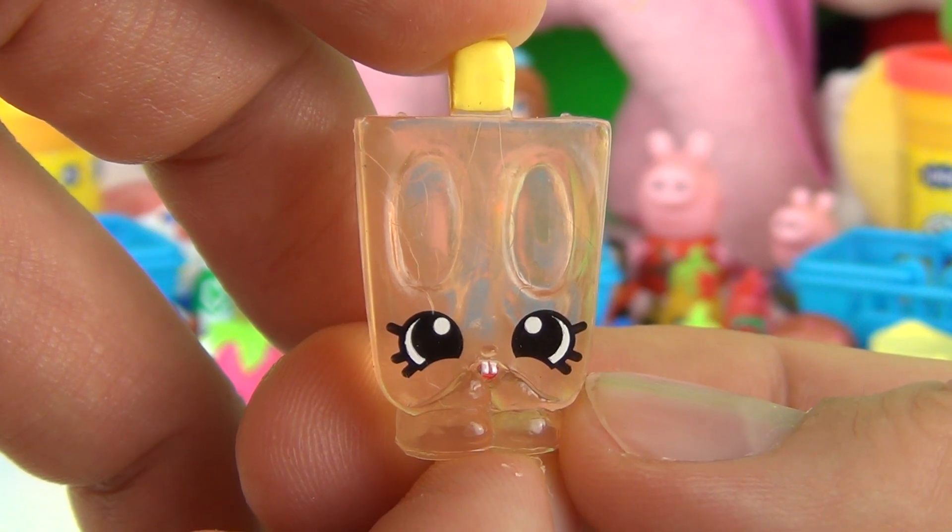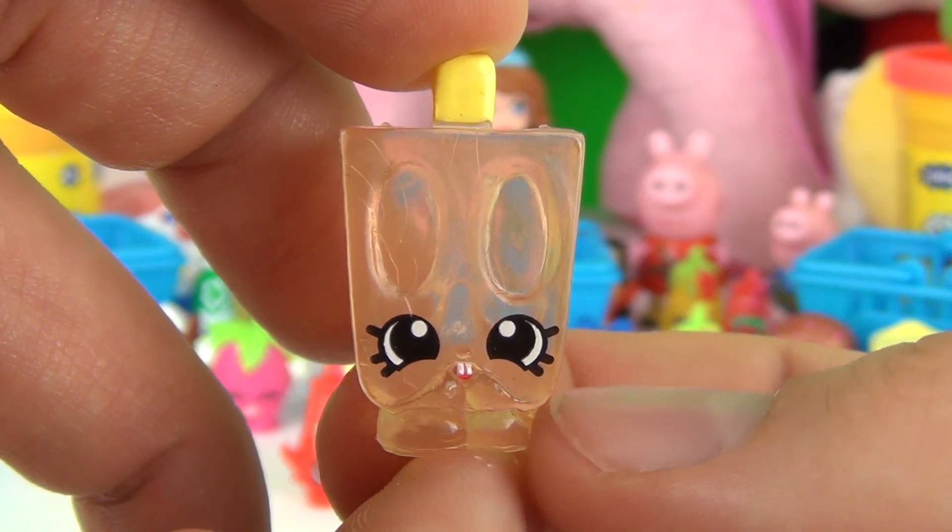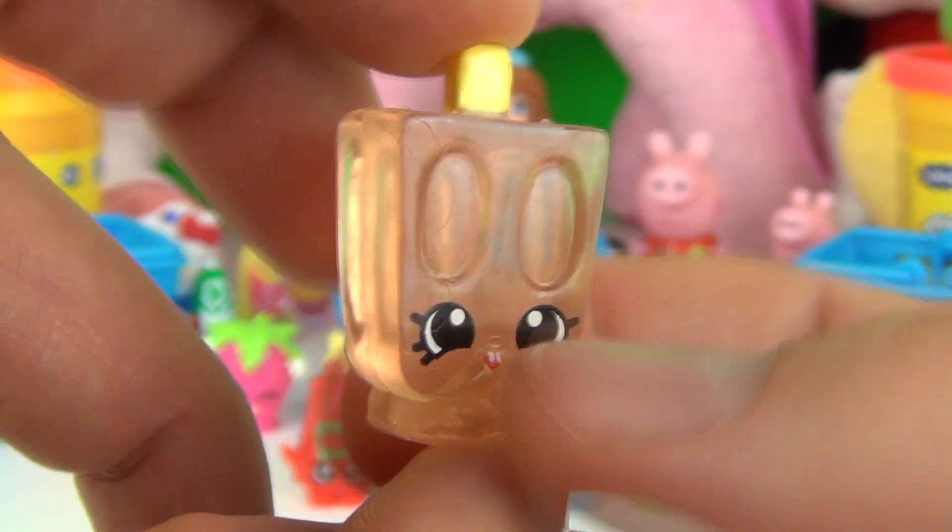And here we have one of the special edition frozen Shopkins — this is Popsy Cool, and it is very cool!